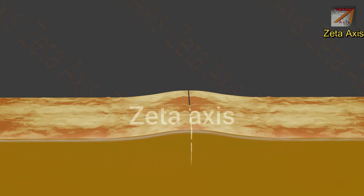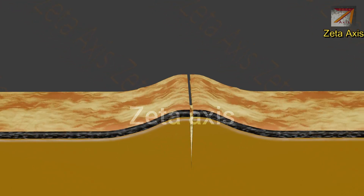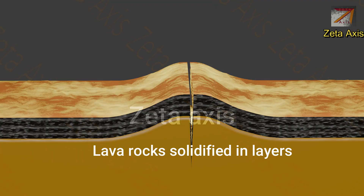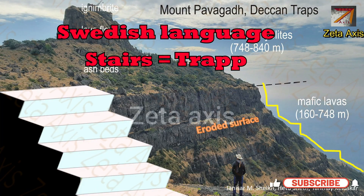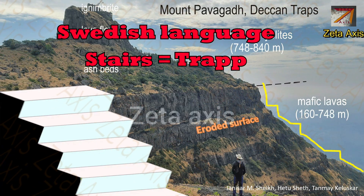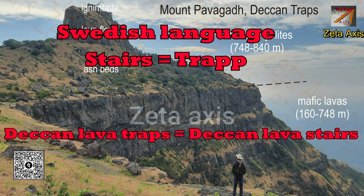The lava emitted from these fissure volcanoes gradually solidified over time. Because the eruptions continued for 30,000 years, numerous layers of lava rocks were formed one over another. Therefore, the Deccan Traps consists of numerous layers of solidified flood basaltic rock, which together have a thickness of approximately 2,000 meters. These solidified lava rocks look like staircases. In geology, such rock formations are called traps, where the word 'traps' is derived from the Swedish word meaning step-like structure. Therefore, the region is called Deccan Lava Traps or Deccan Traps, meaning Deccan lava stairs.